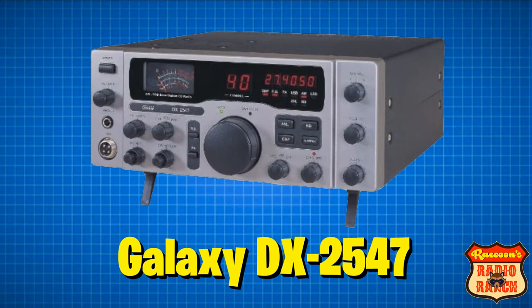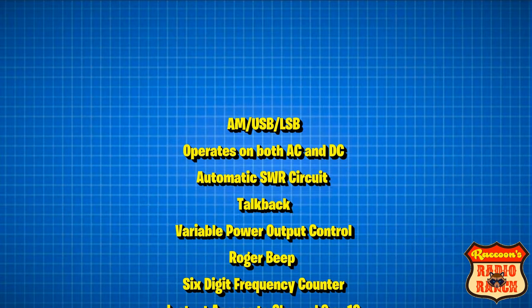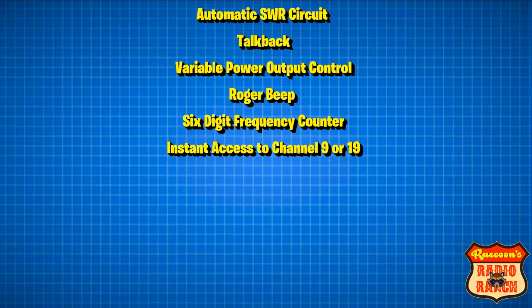In the number two spot is the Galaxy DX 2547 base station. This is the only base station in the list — in fact, it's the only CB radio base station being made these days. Its features include AM, upper, and lower sideband, it operates on both AC and DC power, has an automatic SWR circuit, talkback, variable power output control, a Roger beep, a six-digit frequency counter, and instant access to channel 9 or 19.